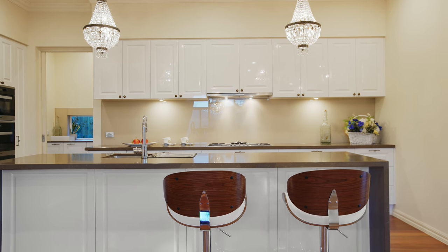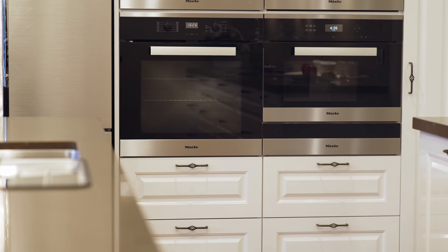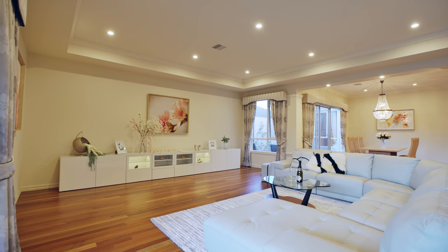This kitchen features part of the range Miller appliances, which include a custom-made coffee machine, oven, microwave, steamer, and a dish warmer.